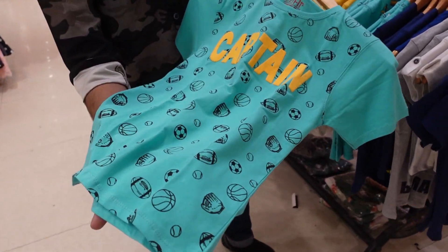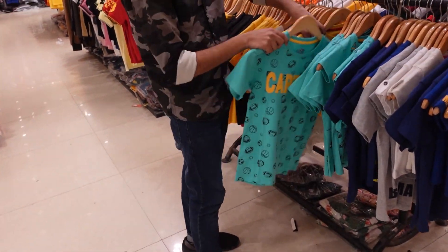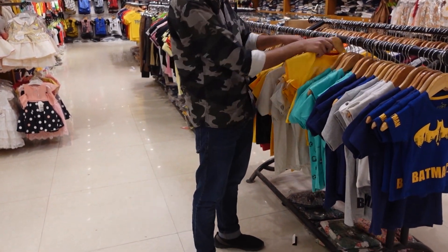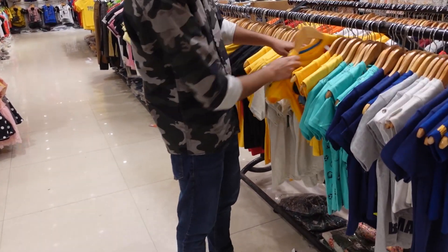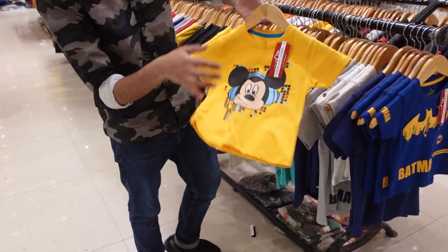It is a good quality t-shirt. The price is 900 rupees. It's available from France Shopping Mall. It's a very good printed t-shirt.